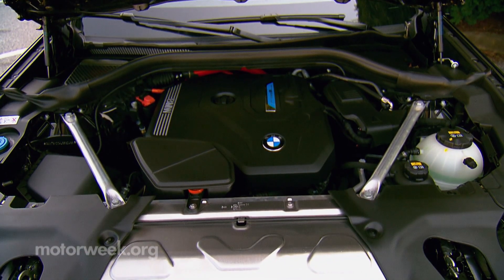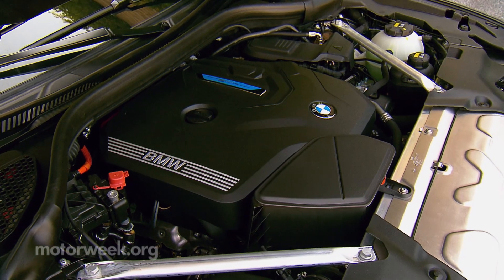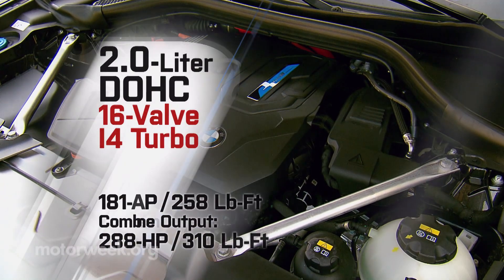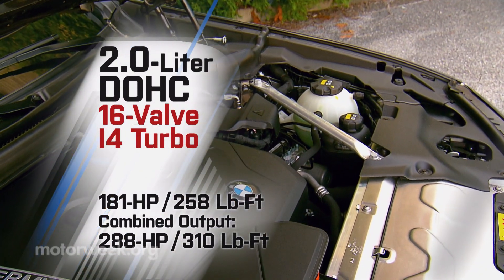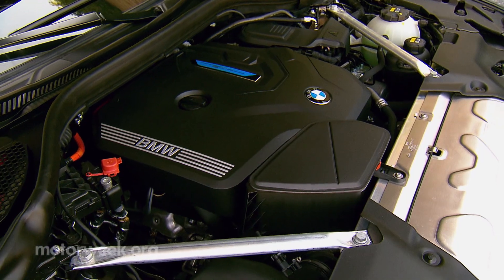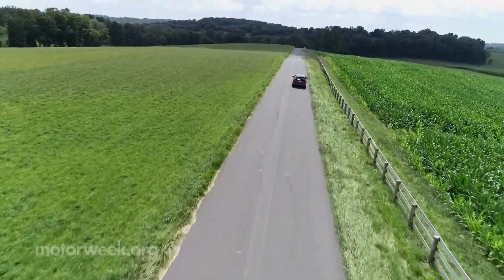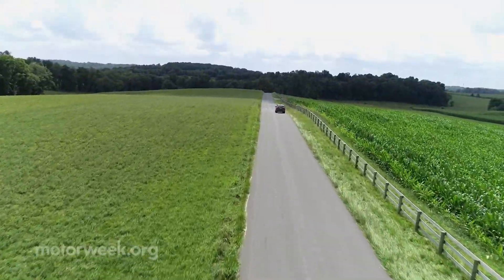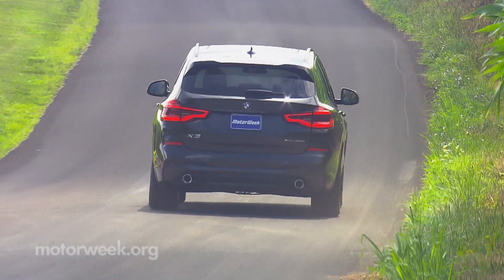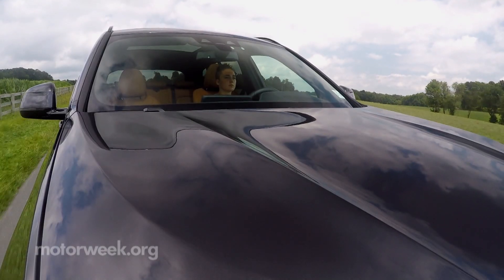Starting with their well-proven 2.0-liter i4 turbo engine, BMW now tunes it for more efficiency, then integrates an 80-kilowatt electric motor into the 8-speed automatic transmission. Total output is 288 horsepower and 310 pound-feet of torque, with 18 miles of EV range available with a fully charged 12-kilowatt-hour battery. But as with most PHEVs, it's not really about ultimate EV use — it's more about getting the better fuel economy of a hybrid, with limited gas-free miles as an added bonus, all delivered in a no-compromise way, as its power output slots it in between base X3s and higher output M versions.